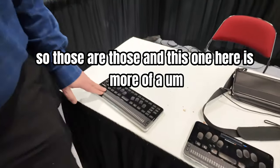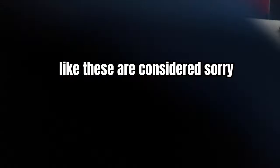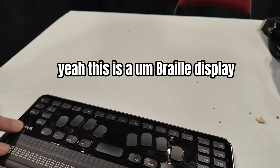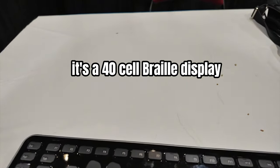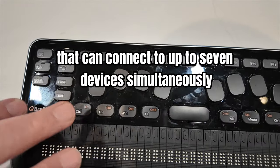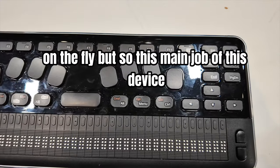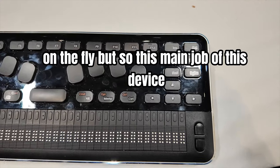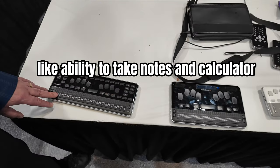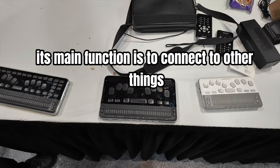This one here is more of a Braille display rather than a note-taker like the others. It's a 40-cell Braille display that can connect to up to seven devices simultaneously on the fly. Its main function is to connect to other things, although it has some internal functions like the ability to take notes, a calculator, and things like that.